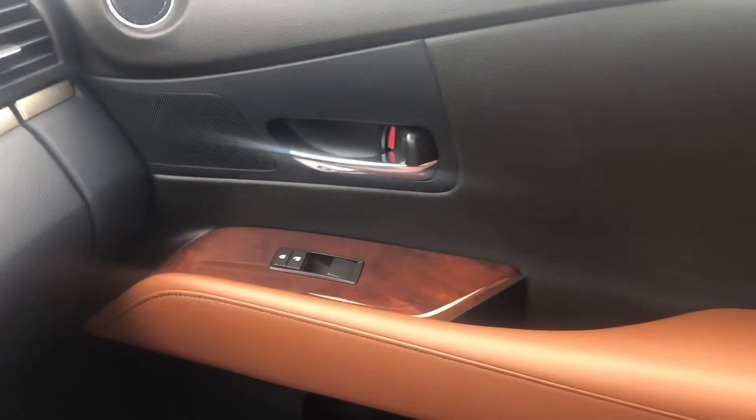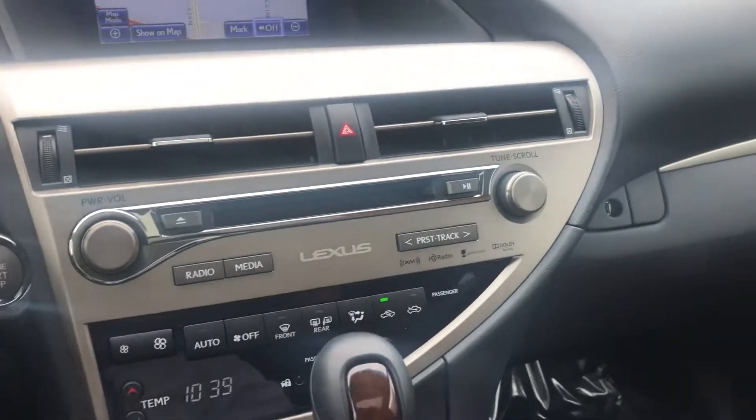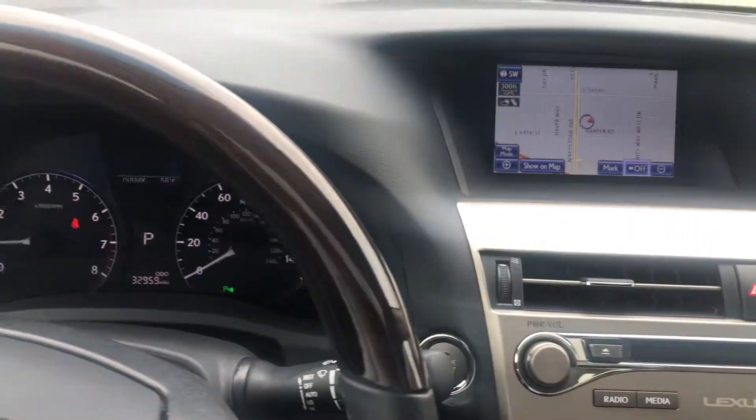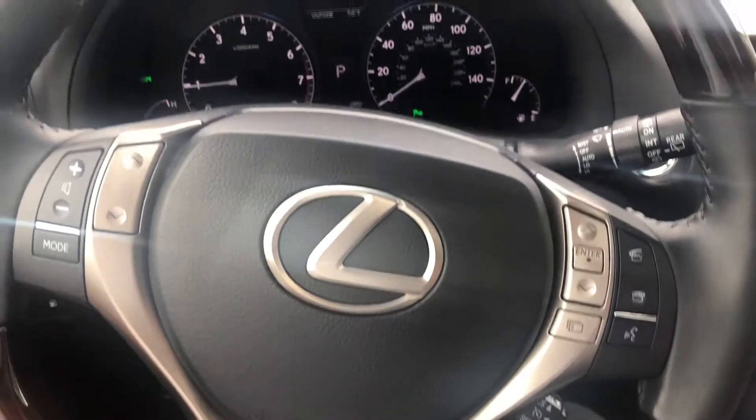You have a nice moonroof/sunroof, a very elegant wood inlay, and just an absolutely fantastic SUV with a multifunction steering wheel with voice control.